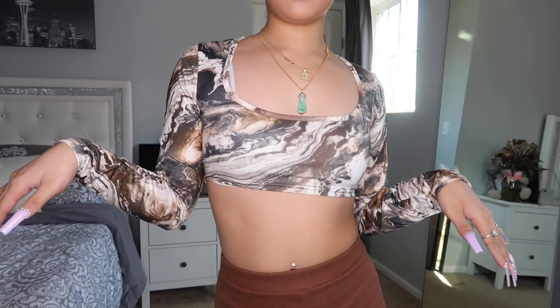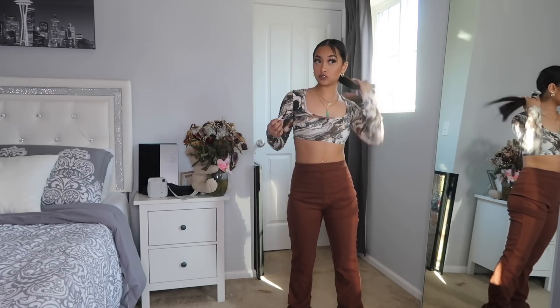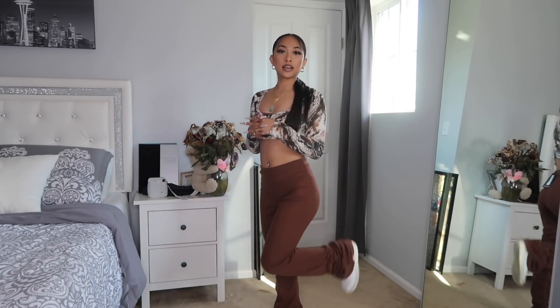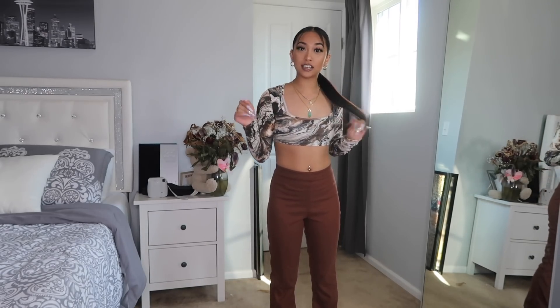If you guys live in a state where your weather is bipolar, this is literally the perfect outfit. It's sunny right now but it's probably cold — this would still be so cute to wear. This top has like a marble brown, white, and black type vibe — super cute and the fitting is bomb. These pants are also from Pretty Little Thing. I was so hesitant to get them, but they fit so good and they're comfortable too. They have like a scratch effect at the bottom. I just paired these with some Air Forces because I don't have brown shoes.